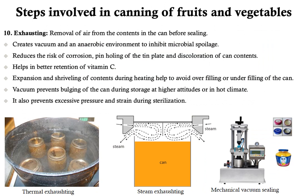The next step is exhausting. Exhausting is a unit operation in which practically all air from the contents in the can is removed before sealing. The purpose is to create an anaerobic environment in the can to inhibit microbial spoilage. Removal of air also reduces risk of corrosion and pin-holing of the tin plate and discoloration of can contents. Exhausting helps in better retention of vitamin C. Expansion and shriveling of contents during heating help to avoid overfilling or underfilling — corn and peas expand on boiling in brine while strawberries shrivel in sugar syrup. The vacuum also prevents bulging during storage at higher altitudes or hot climates and prevents excessive pressure during sterilization.